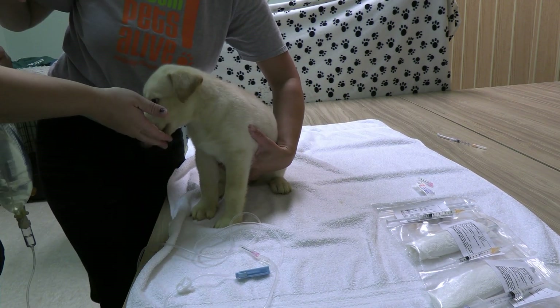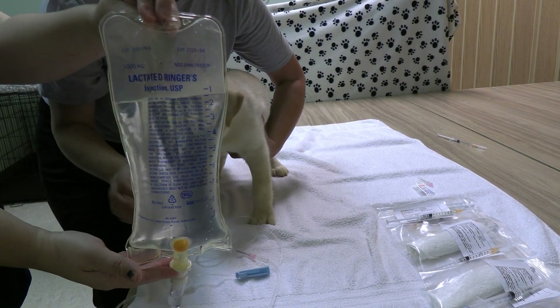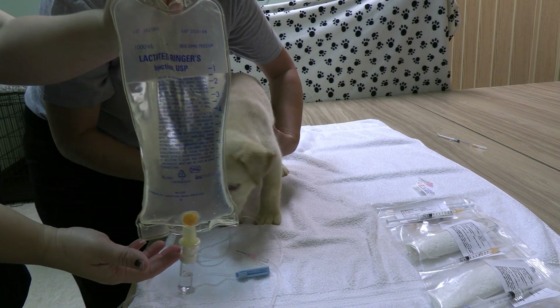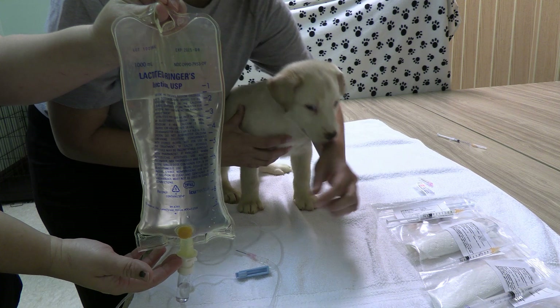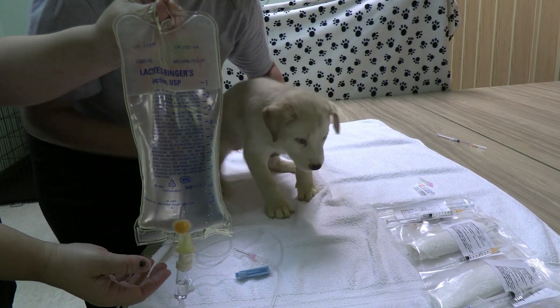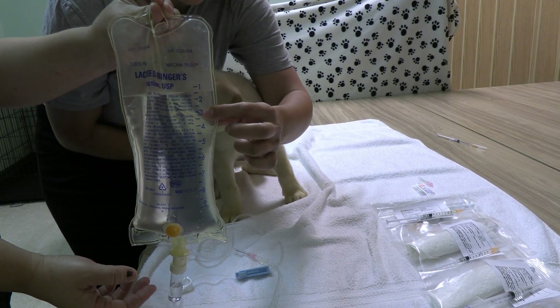I also want to look at the fluid bag and make sure I know where I need to give fluids ahead of time, so I don't have to worry mid-treatment about where to stop. The first treatment was already done on this puppy, so today we're going to go down to this three mark right here.